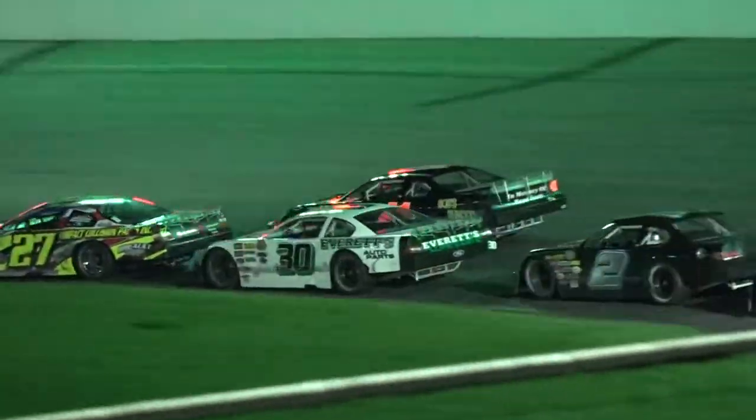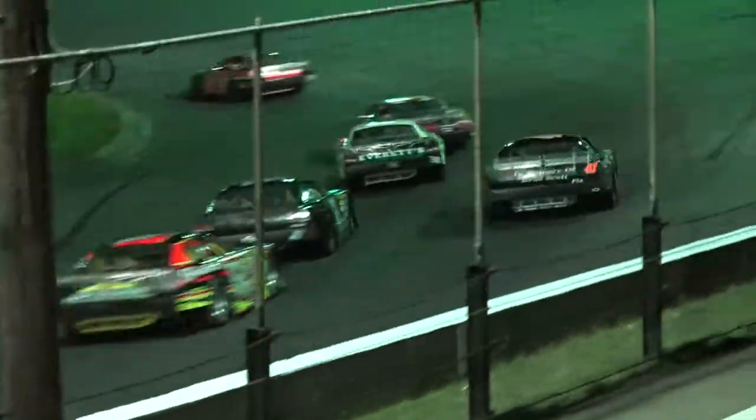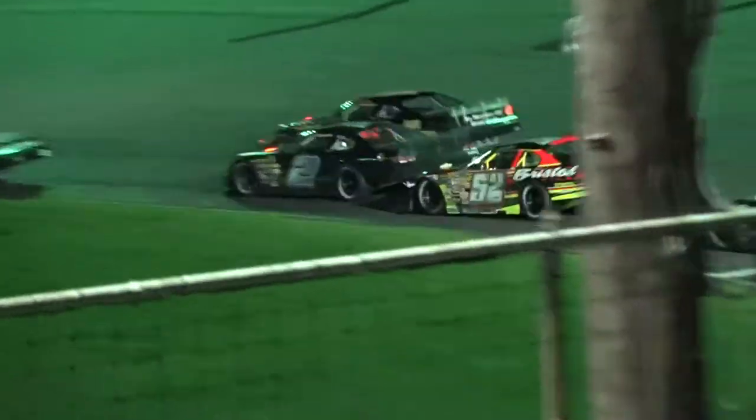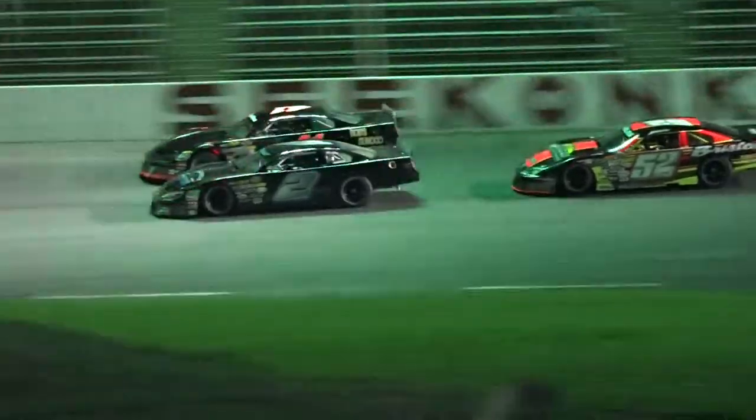Bobby Pellin at the front of the field with Mikey Breitman sitting in second. Dickie Houlihan trying not to backslide as Freddie Estelle looks to take away third from the 41 machine. Jake Fennetta started 11th on the grid, he's up to sixth. Mike Mitchell is up to seventh after starting 12th. They've both been making some moves as we've got a battle for fourth.